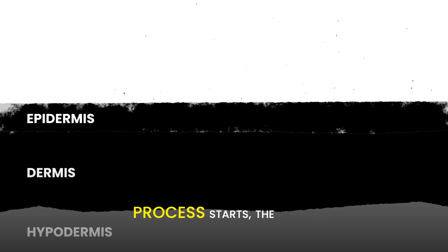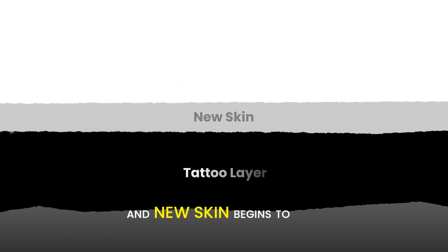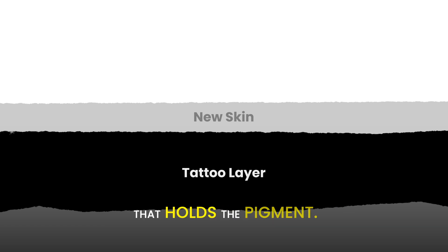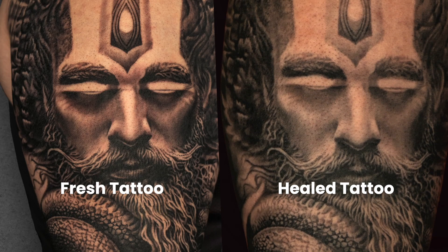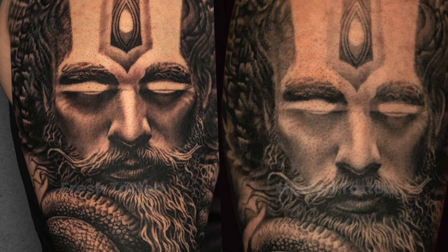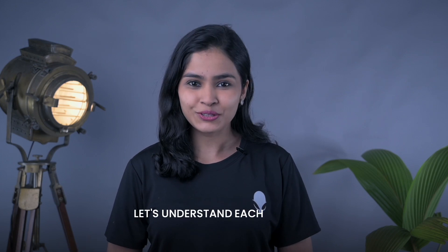as the tattoo healing process starts, the ink in the middle layer stays intact. But the epidermis, the topmost layer, starts shedding and new skin begins to form. This new skin is semi-transparent and forms above the mid layer that holds the pigment. This makes the tattoo look faded compared to the initial look where all the skin layers were holding the pigment. It is like placing a semi-transparent sheet over the artwork. And that's just one part of it — there are many other factors that affect the tattoo quality over time.